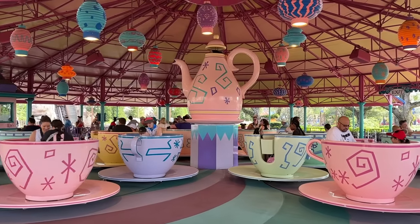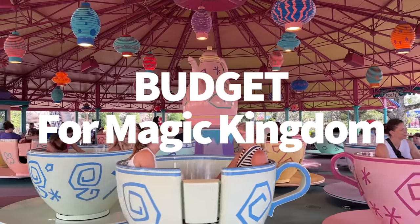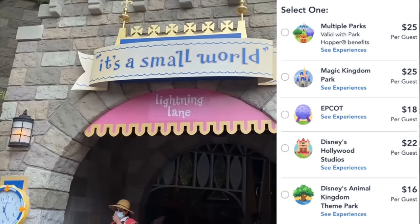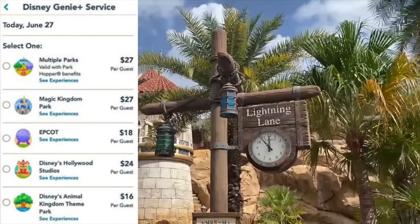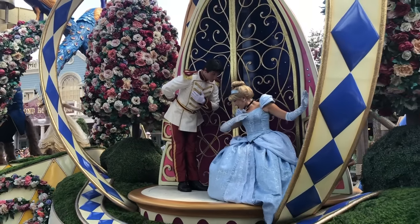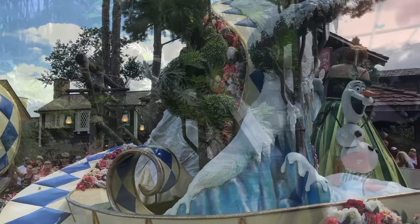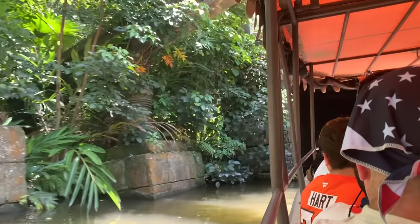One more thing about Genie+: Disney recently made pricing park-specific, so the cost varies by date and which park you're visiting. Magic Kingdom typically has the highest Genie+ prices of the four parks since it's the busiest and has the most rides. When budgeting, save back more rather than less — it's better to highball and have a safety net than be surprised. Genie+ goes on sale daily at midnight, but Lightning Lane selections don't go live until 7am, so set those alarms.